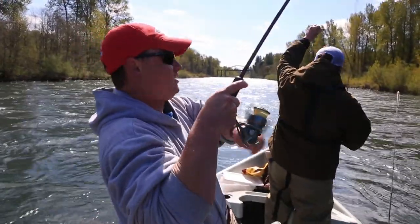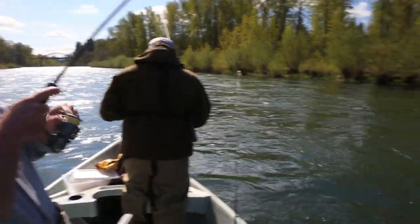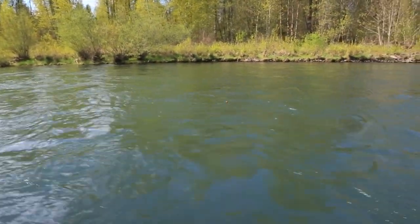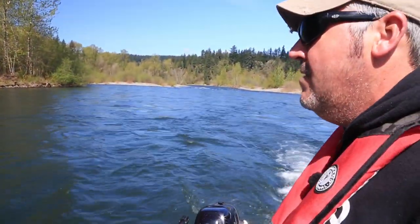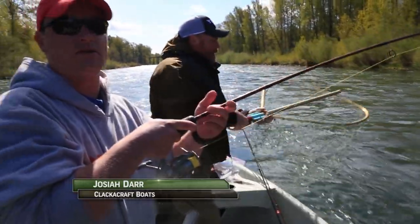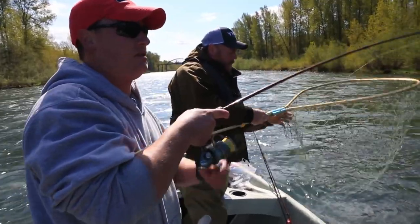Yeah! Same exact spot, went back through there, same exact spot, same result. I love being able to rerun holes and come up and do it again, because once you find them you can stay right on them. Good job, Josiah. Beautiful fish. I don't think this fish is going to be done.